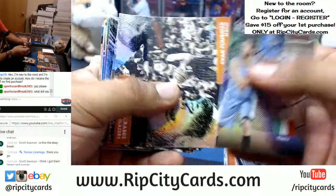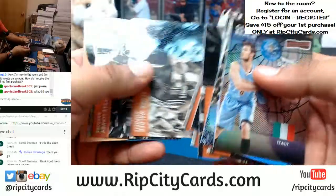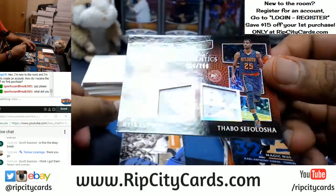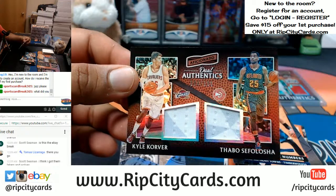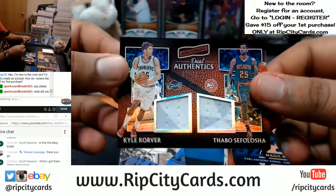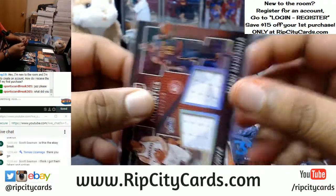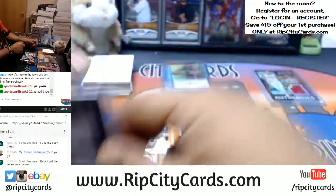What else we got? Magic Number for the Hawks — actually there's two different teams on there, the Cavs and the Hawks. Number 299. Even though they're both Hawk patches, we'll have to random this at the end.